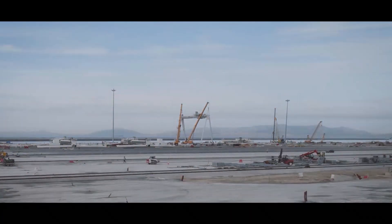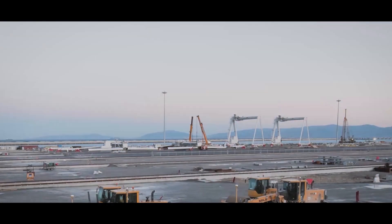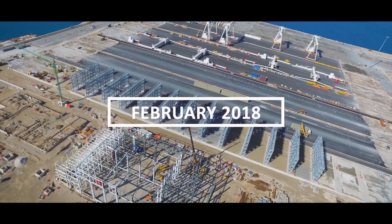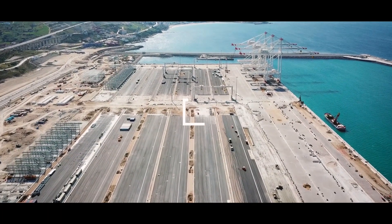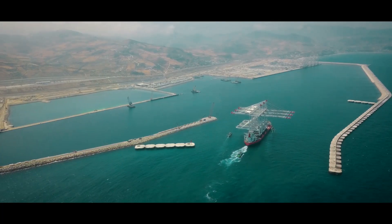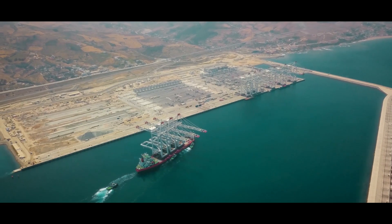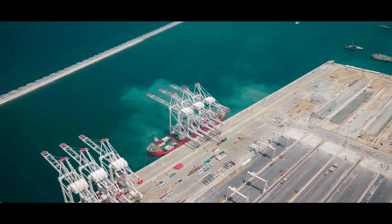On section 1, the first high-technology container stacking cranes are mounted on top of the installed rails. The terminal construction activities were planned to guarantee the acceptance and installation of the different batches of equipment by APMT. The whole project was split into over 40 intermediate milestones for a step-by-step handover to APMT. In February 2018, the first shipment of ship-to-shore cranes arrived from China.